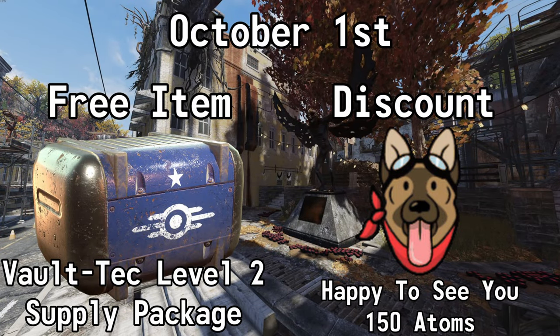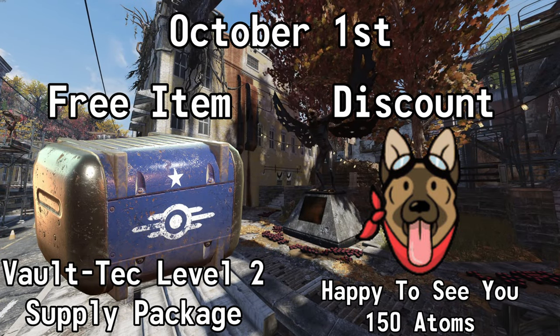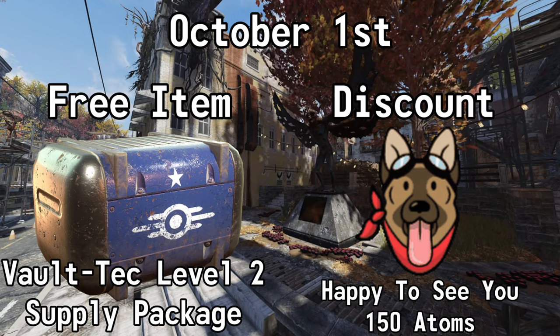Starting October the 1st, get a level 2 Vault-Tec Supply Package for free, and you can get 50% off of the Happy to See You emote. Normally 300 Atoms, but with this sale, it's 150.